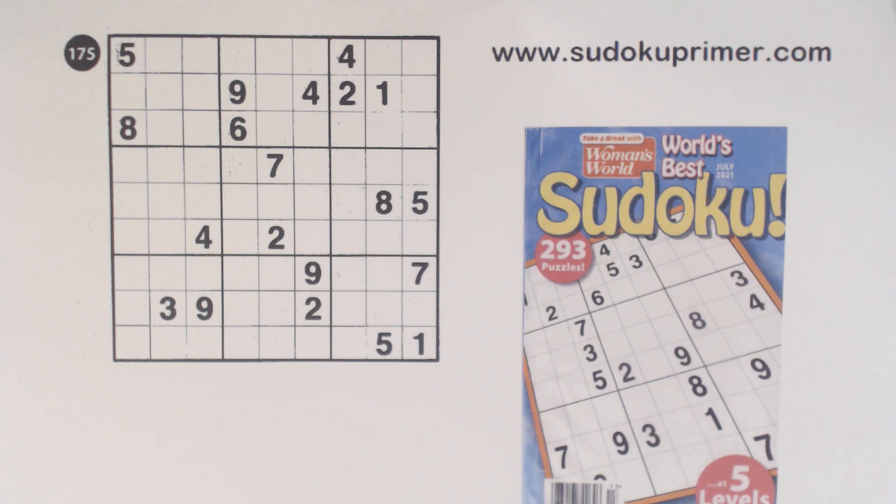I'm going to solve puzzle number 175 from the challenging skill level section.